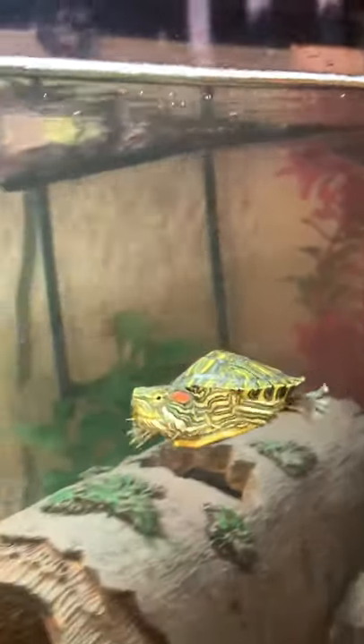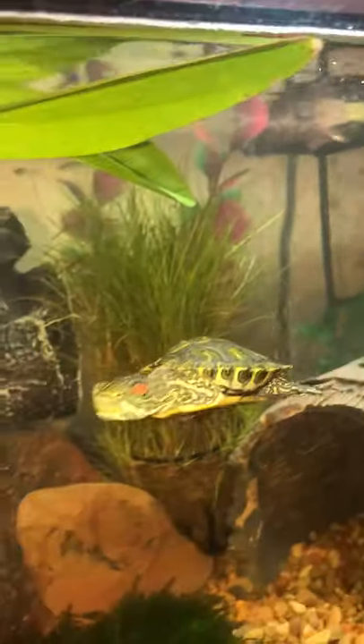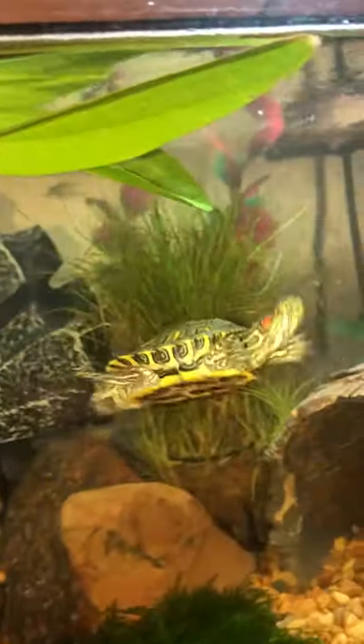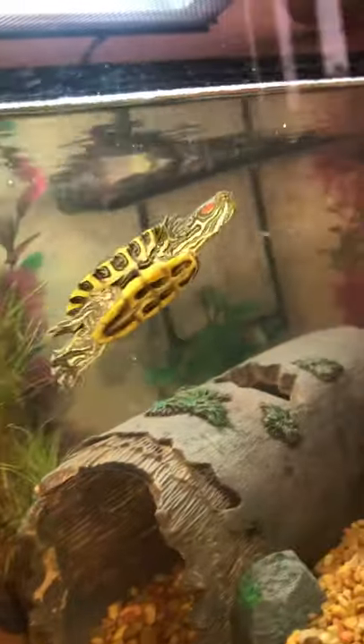Ever since we got her, she has not been shy. She has not been scared. She's been one happy little turtle. We've probably bought her a bunch of shrimp — she loves chasing them but can never catch them.